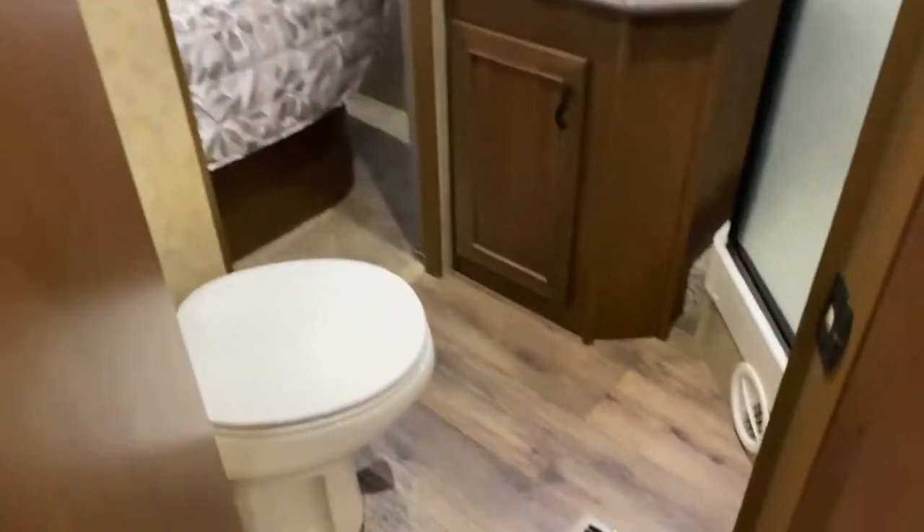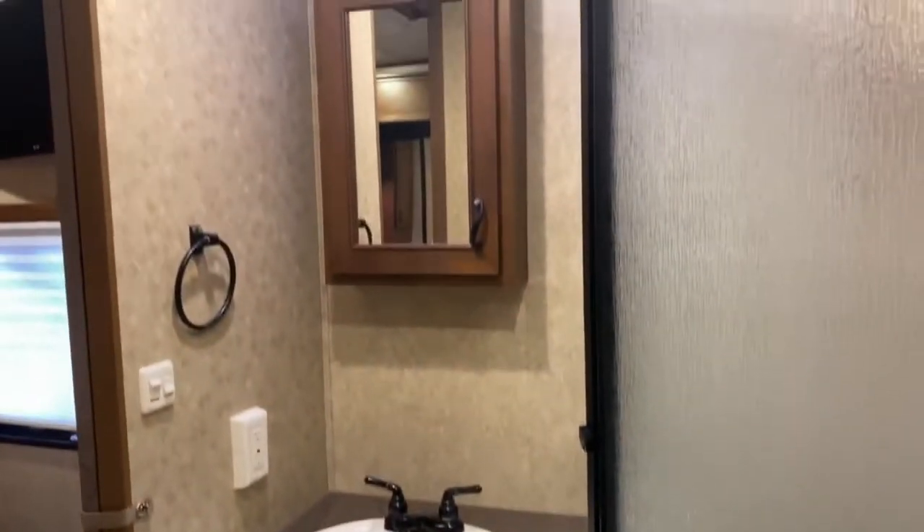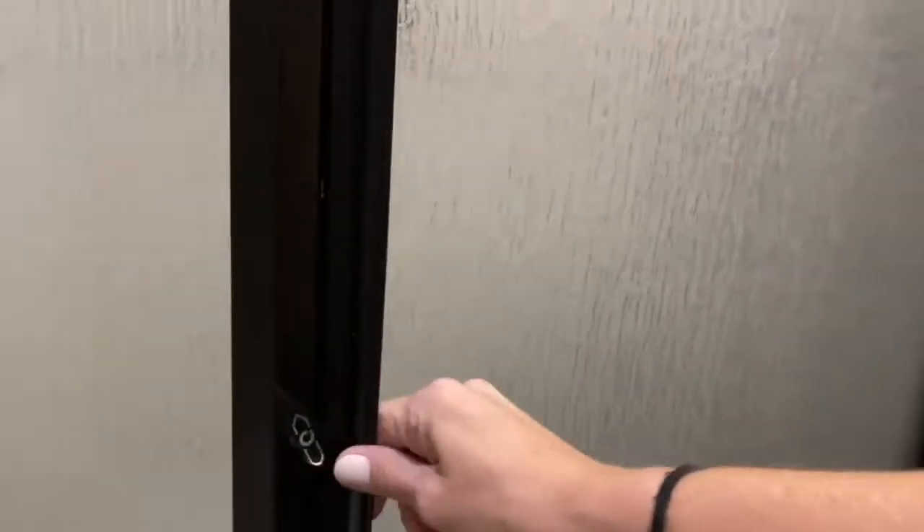Right behind the entertainment center is your bathroom. You've got your toilet, a good-size vanity, medicine cabinet, more storage, and a large corner shower. It does have a skylight overhead, which offers a little more headroom.